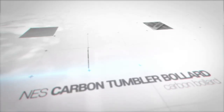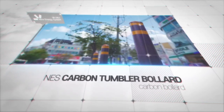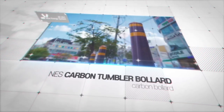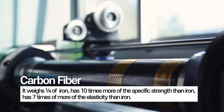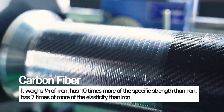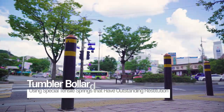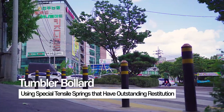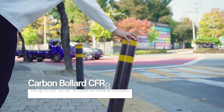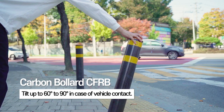Among NES's unparalleled products is the world's first patented carbon tumbler bollard for preventing vehicles' entry to the sidewalk. Carbon fiber used in aerospace, sports, and marine industries is light, strong, and elastic. NES's very own carbon bollards not only have great intensity, but also feature specially designed tensile springs which tilt to 60 degrees when in contact with a vehicle, preventing vehicle scratches and bollard damage.